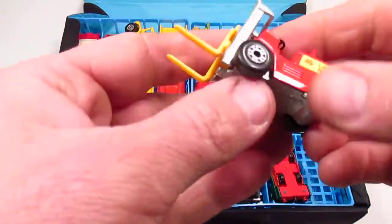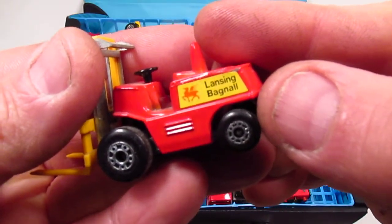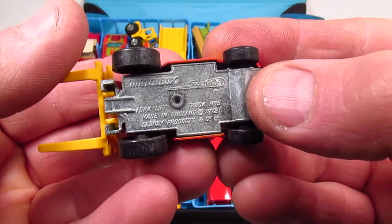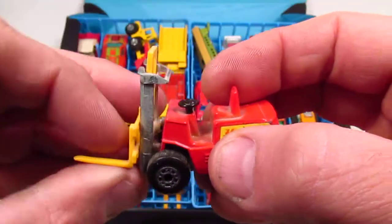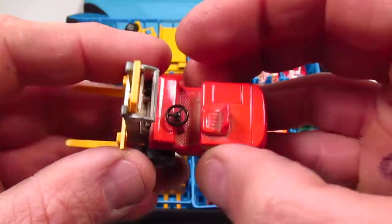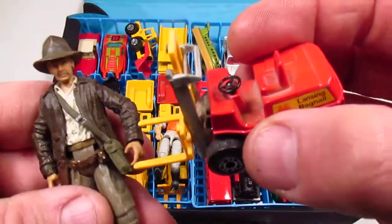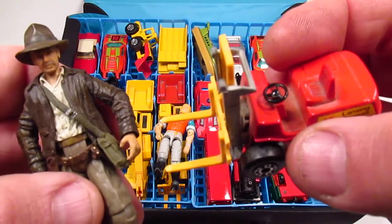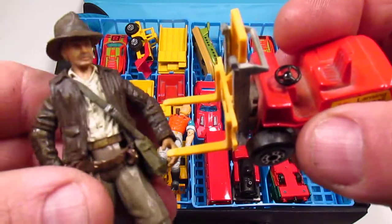What are we going to pull out of this case first? This is called a forklift — the Lansing Bagnaul Forklift. On the bottom it says Forklift Truck, number five. I only have one, so this is number one. The forklift doesn't work too well. The steering wheel doesn't do anything. The whole thing is dusty — as dusty as if it was in a cave.